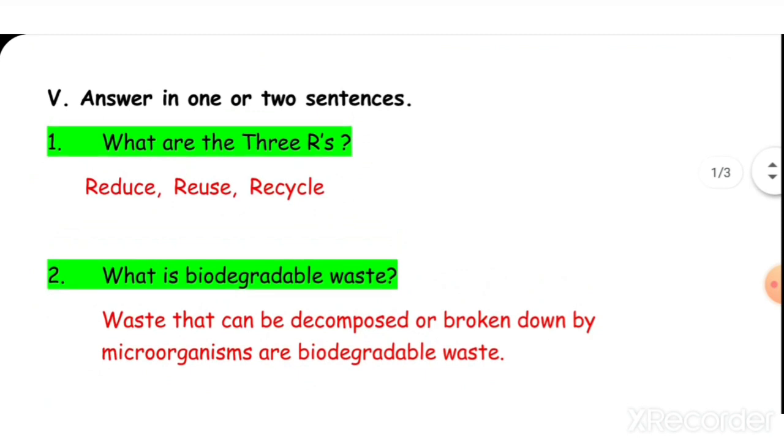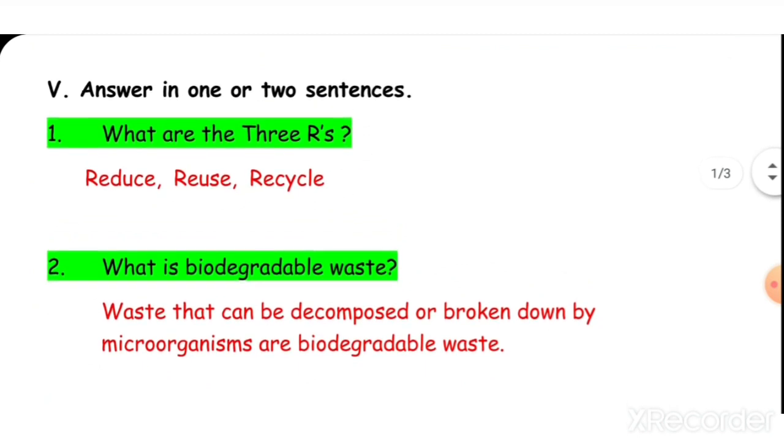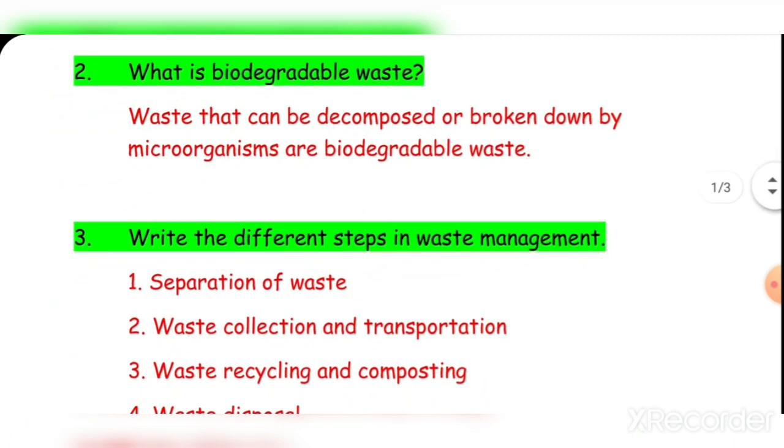Number five, question one: What is biodegradable waste? Biodegradable waste is waste that can be decomposed or broken down by microorganisms.